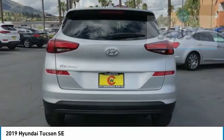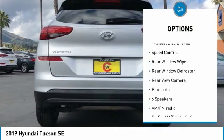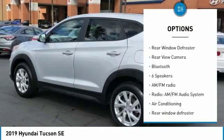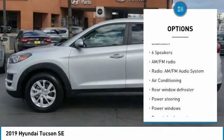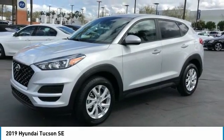Here are some of this vehicle's great options: electronic stability control, brake assist, traction control, remote keyless entry, four-wheel disc brakes, speed control, rear window wiper, rear window defroster, rear view camera, and Bluetooth.